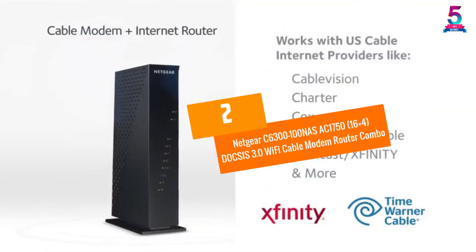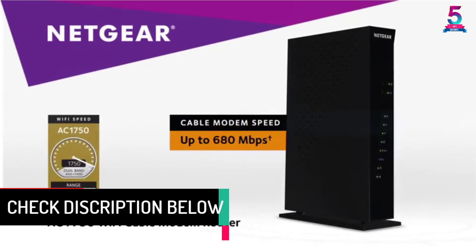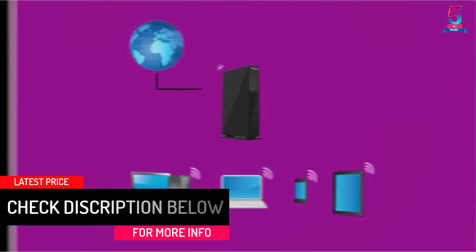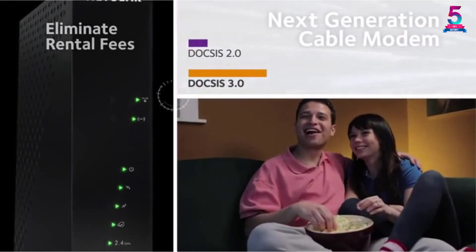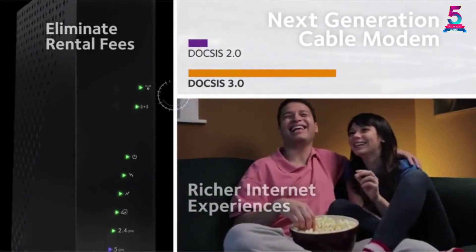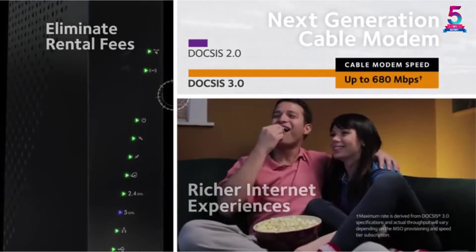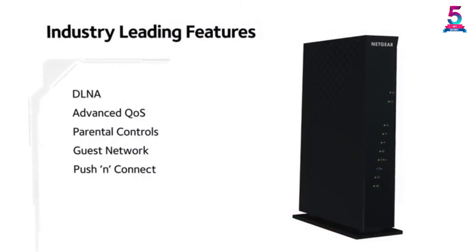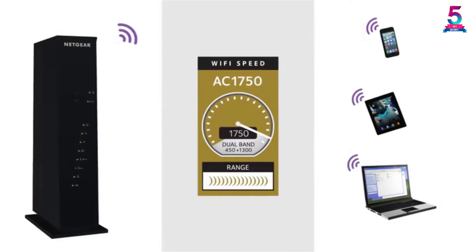At Number 2, the Netgear C6300, a 16x4 DOCSIS 3.0 Wi-Fi Cable Modem Router Combo. This is also among the best modems for gaming — it's simple but very effective and reliable. It gets approval from top ISP firms like Comcast Xfinity, Spectrum, Cox, Cable Television, Charter, and Time Warner Cable. Connecting it to other devices is straightforward and requires no additional accessories.